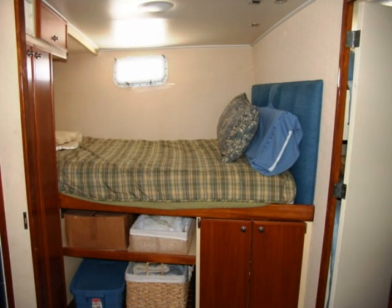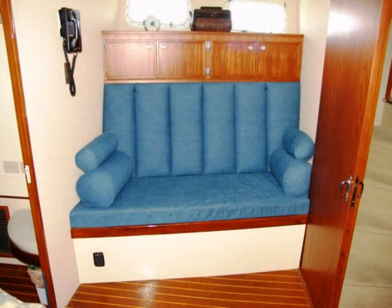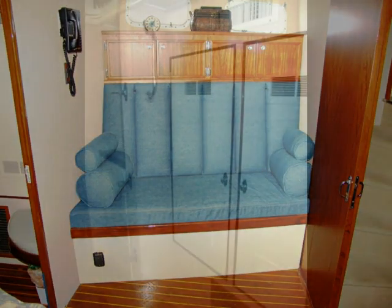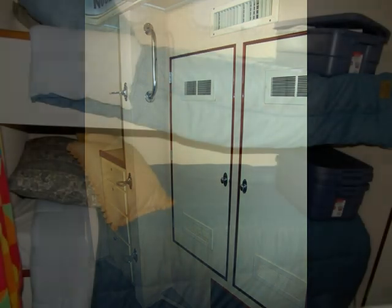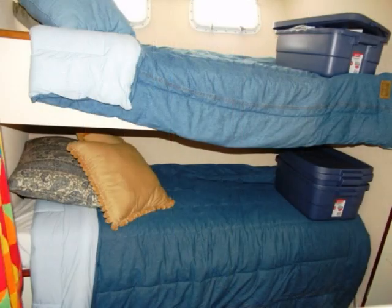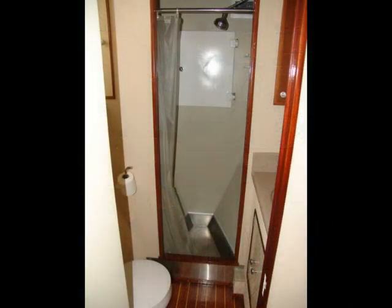As we go further forward we get into the guest quarters. There's a double bed with a lounge across from it. Just forward of that couch is more storage, and over to the port side you've got the bunk beds. Just forward of these bunk beds is a third head, and the shower is all the way up in the bow of the boat with another vacu-flush toilet and a very nice sink and vanity.